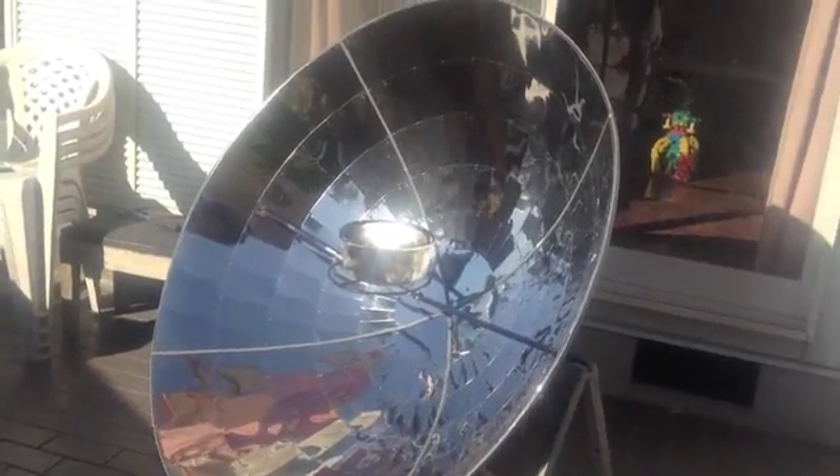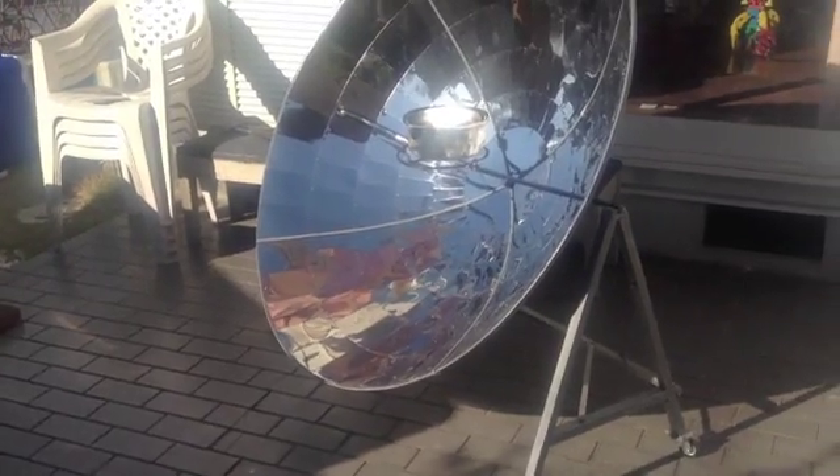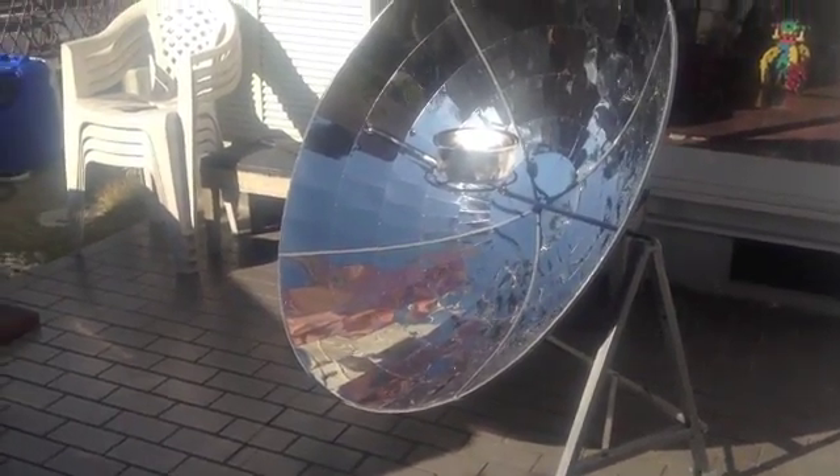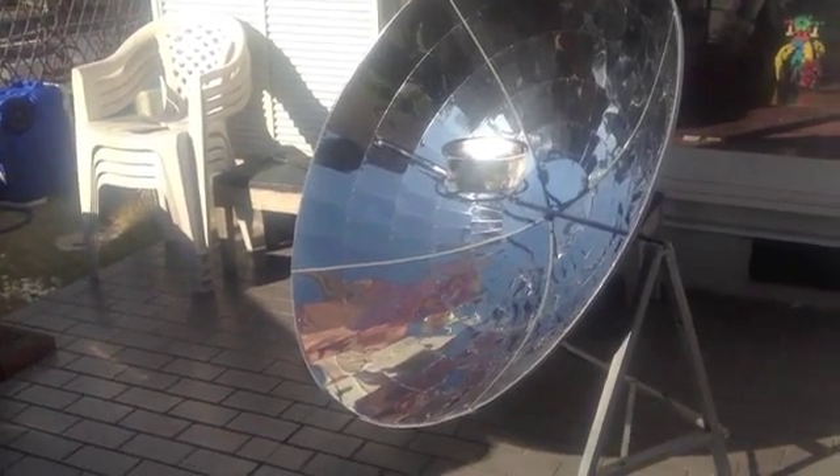I wanted to make another video of my parabolic cooker. I had to wait until I got some decent sun, but it looks like a really clear, sunny day right now.